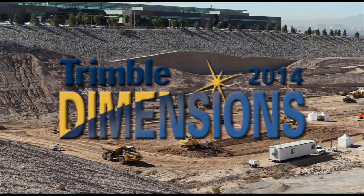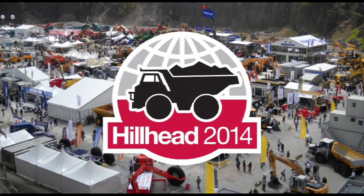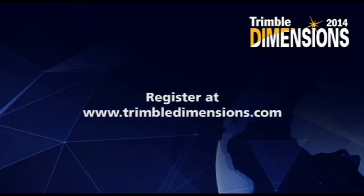We've seen lots of new machines and technology so far at Hillhead 2014. Join me, Guy Woodford, and the rest of the Construction TV team when we look at loading and hauling in our next show. Trimble and Loadright brought to you the Hillhead 2014 review. See you at Trimble Dimensions.